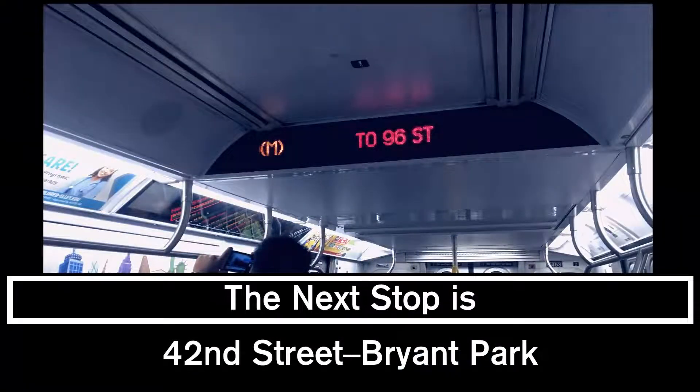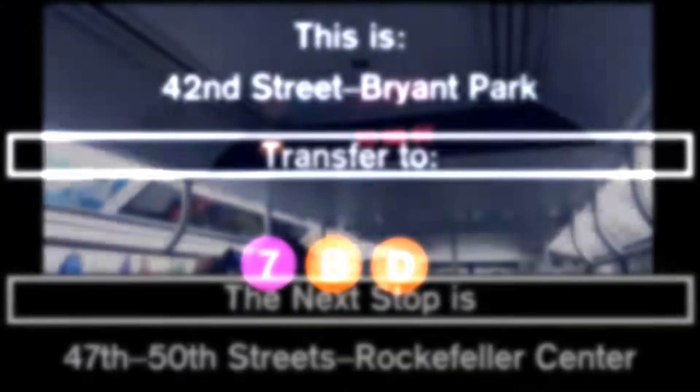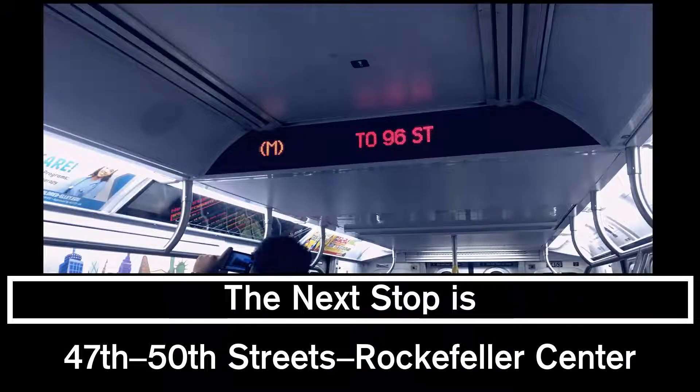This is a 96th Street, 2nd Avenue-bound M train. The next stop is 42nd Street, Herald Square.